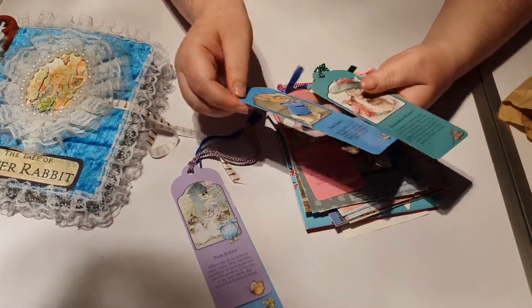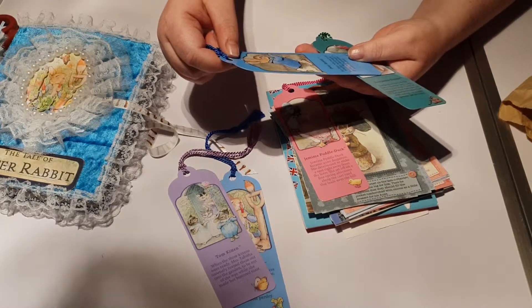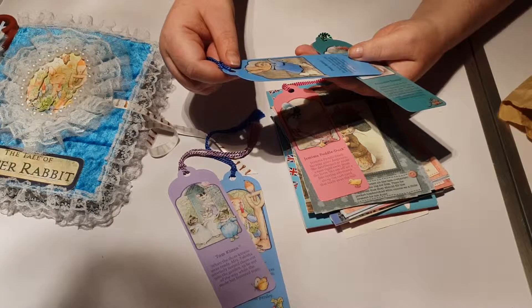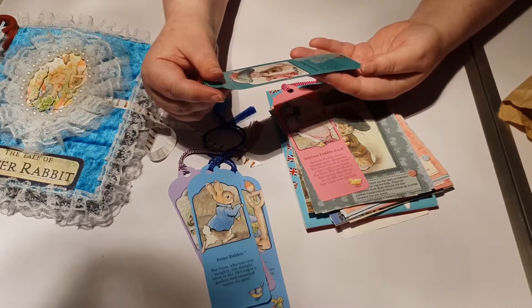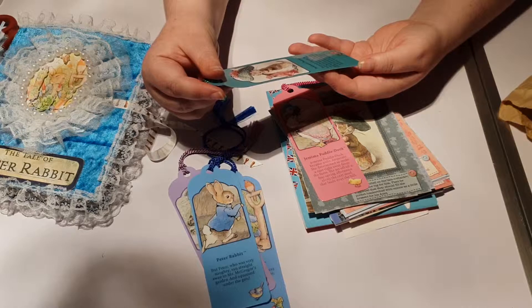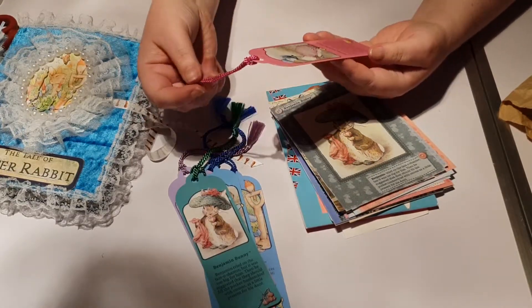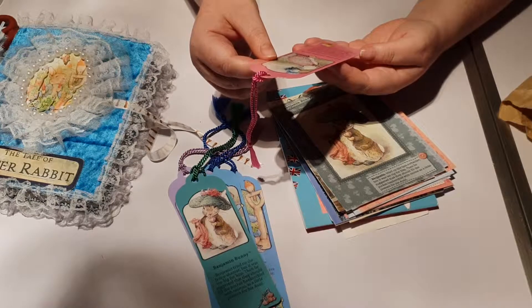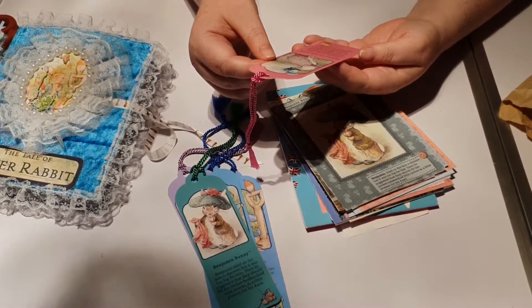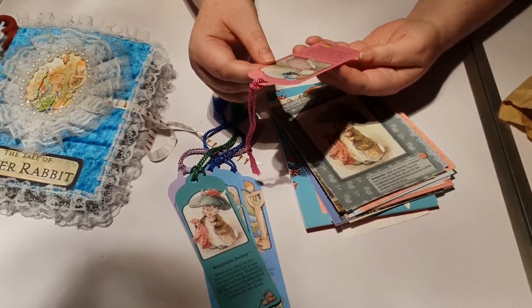And this is another Peter Rabbit one but with a different saying and a different picture. This one says: 'But Peter, who was very naughty, ran straight away to Mr McGregor's garden and squeezed under the gate.' And then Benjamin Bunny: 'Benjamin tried the tam o'shanter, but it was too big for him. Then he suggested that they should fill the pocket handkerchief with onions as a little present for his aunt.' And Jemima Puddle-Duck, which is my daughter's favourite — because obviously it's pink. 'Jemima Puddle-Duck became quite desperate. She determined to make a nest right away from the farm. She set off on a fine spring afternoon along the cart road that leads over the hill.'